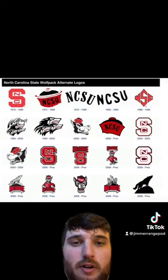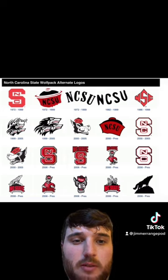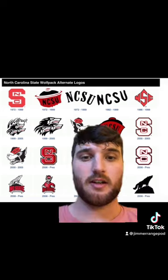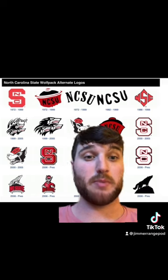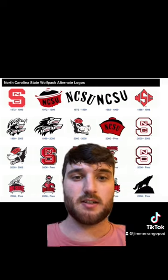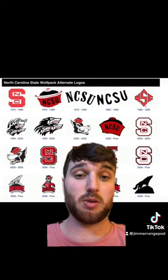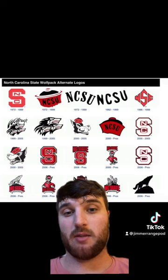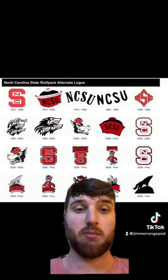I usually don't do this, but I'm going to go through their alternate logos — they actually have a good amount of them that I like, so we'll start from the top row and work our way over. The top row going across is B, B+, F, F, D+. Next row is C, C+, A+, C+, B. Then we have A-, B, B, B+, B.